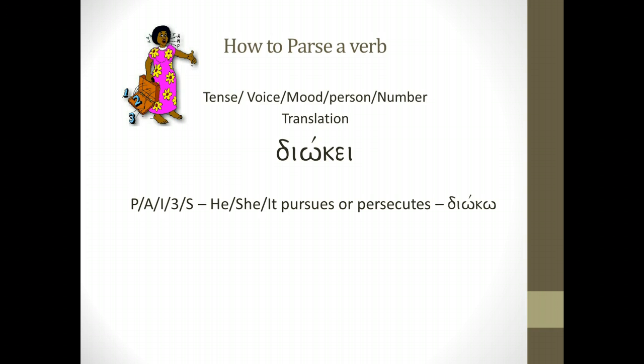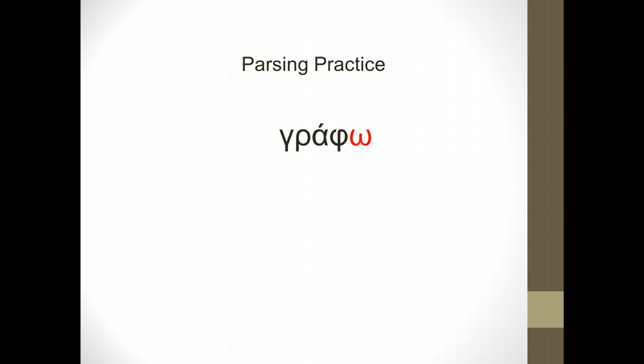Let's take a look at another word: grapho. This is one of the vocabulary words you looked at. Remember that 'graph' is actually the stem; the omega on the end is the ending that tells you how the verb is operating. With that in mind, I look at grapho and think through my paradigm — o, a, say, amen, et, usi — and I parse it as: present, active, indicative, first person singular — 'I write,' or you could say 'I am writing.' Keep in mind this is present tense and it is continuous action.